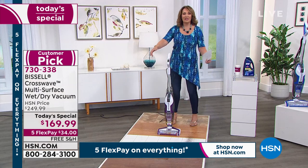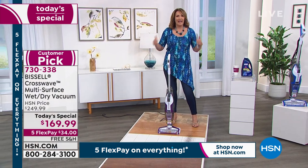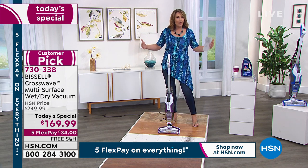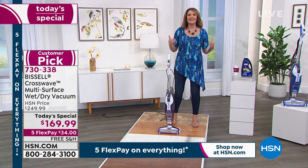There are coffee grounds here. If you have birds — bird seed, cat litter — any mess on the floor, dry, wet, or otherwise, this is going to do the trick. And that's why we're excited about it.